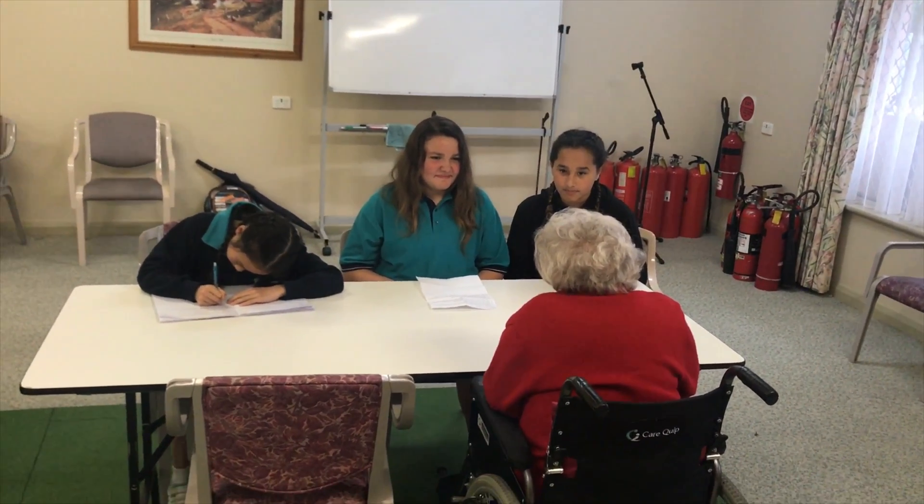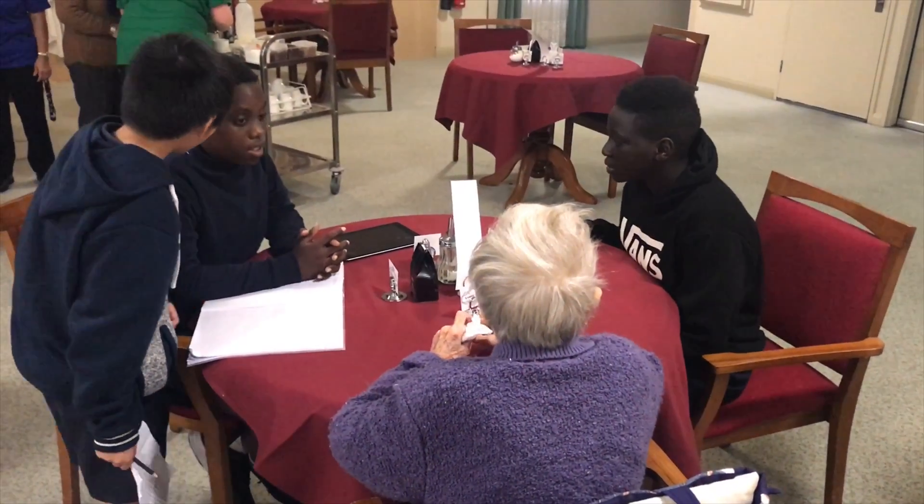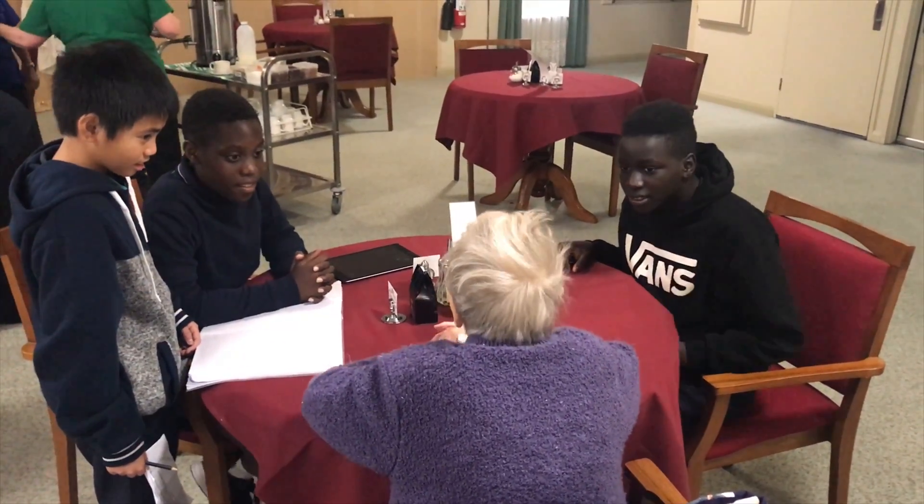Before going to the village, we had to create open questions about their daily lives, designed to get us relevant and detailed information that would help us define a problem and create a suitable solution.